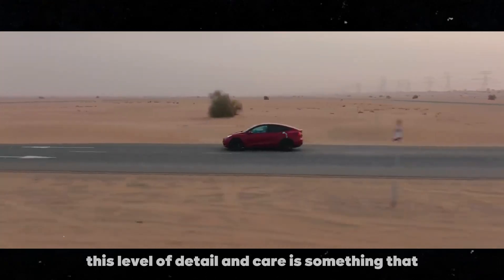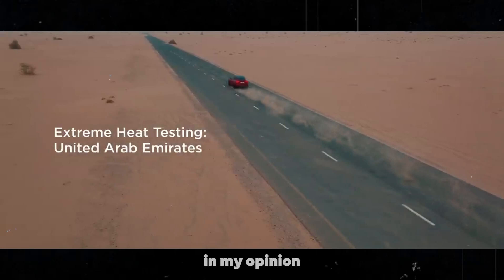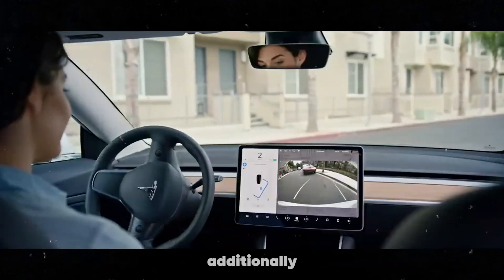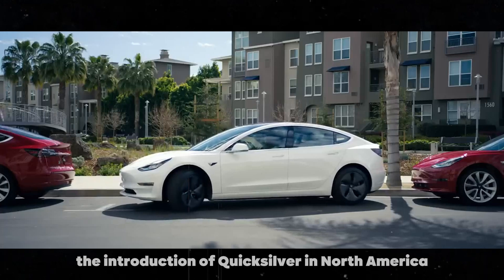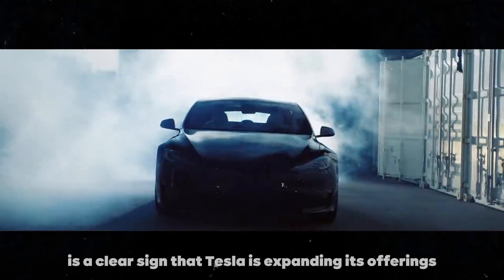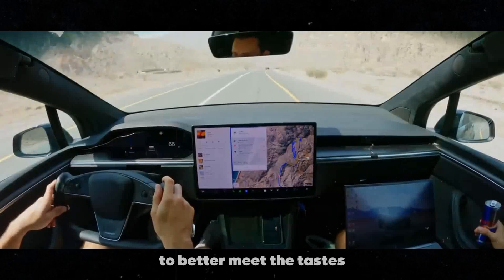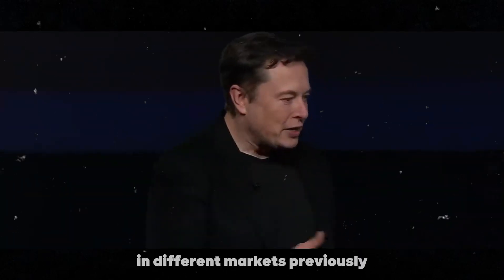This level of detail and care is something that, in my opinion, puts Tesla a step ahead of many competitors. Additionally, the introduction of Quicksilver in North America is a clear sign that Tesla is expanding its offerings to better meet the tastes and preferences of its customers in different markets.